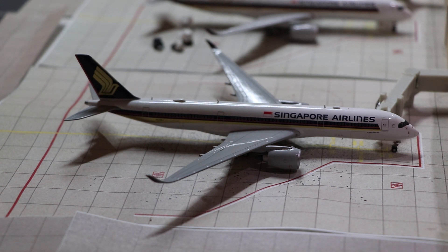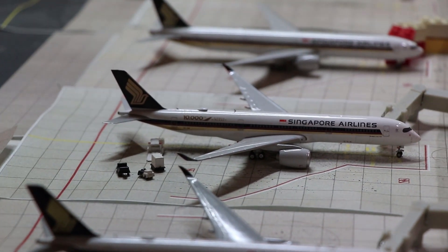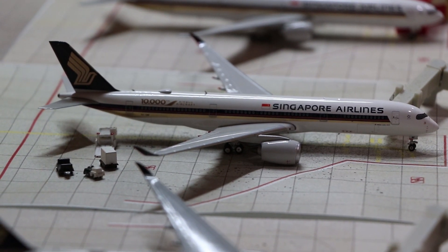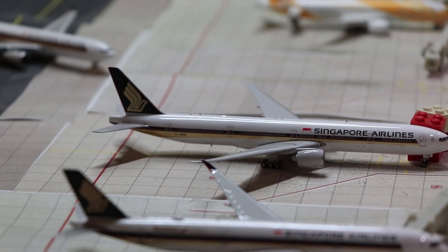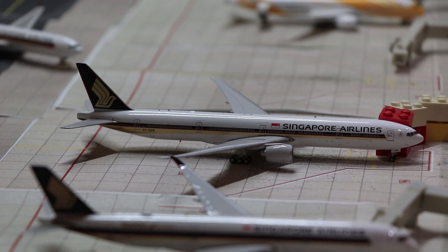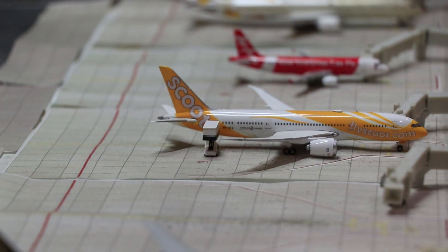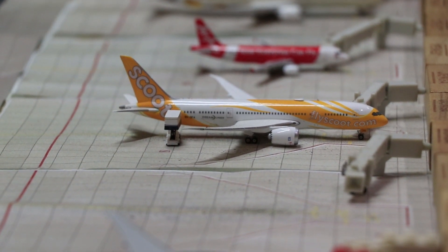At the gates, we have a Singapore Airlines Airbus A350. She will head to Melbourne in around 30 minutes as SQ247. Right behind that, we have another SQ A350 in the 10,000th A350 livery. She will be heading to Los Angeles as SQ38, and she's getting some final cargo loaded on. Right behind that, we have a Singapore Airlines 777-200ER that just arrived in from Frankfurt as SQ325. Behind that is SQ788, she will be heading to Chennai as TR578.